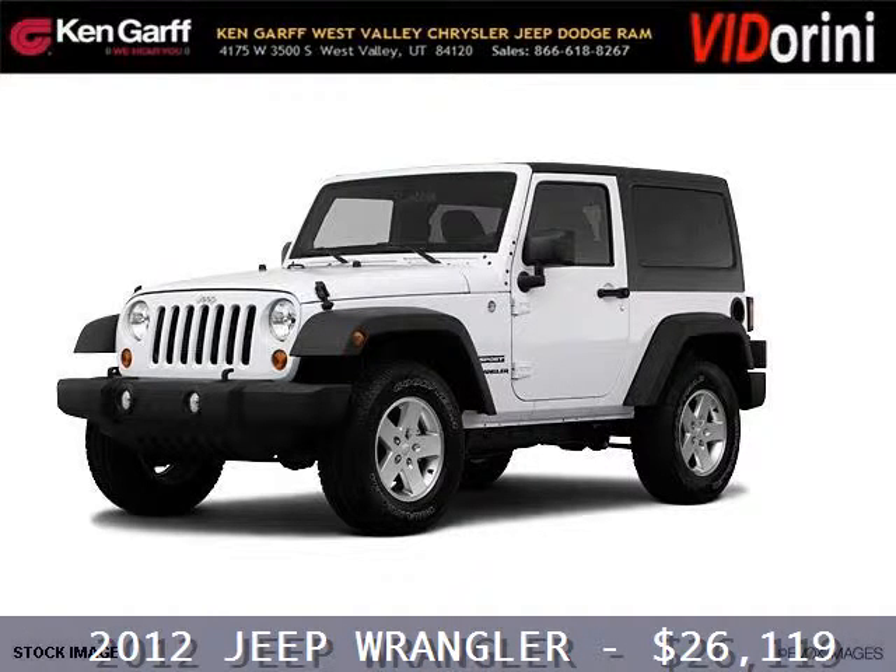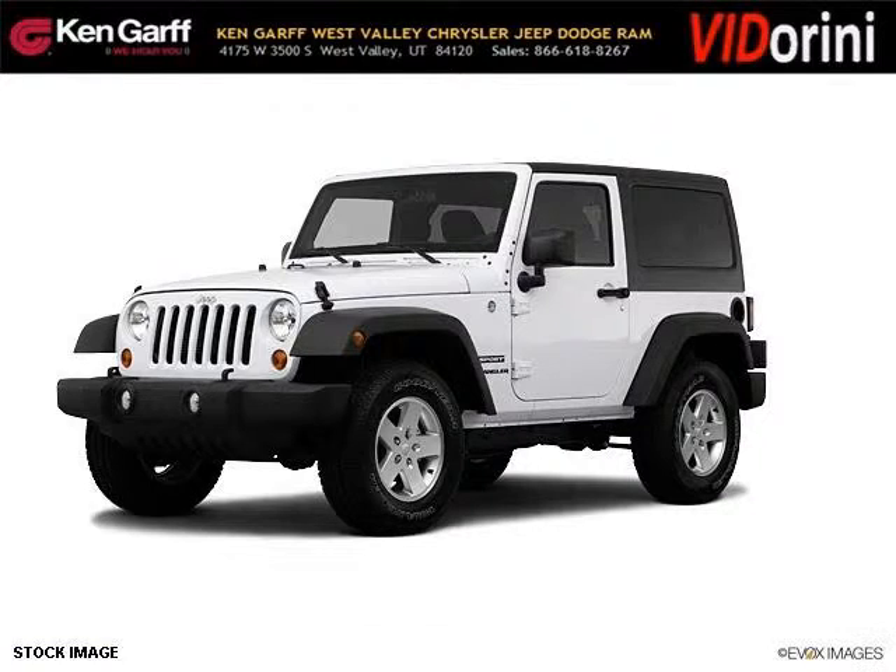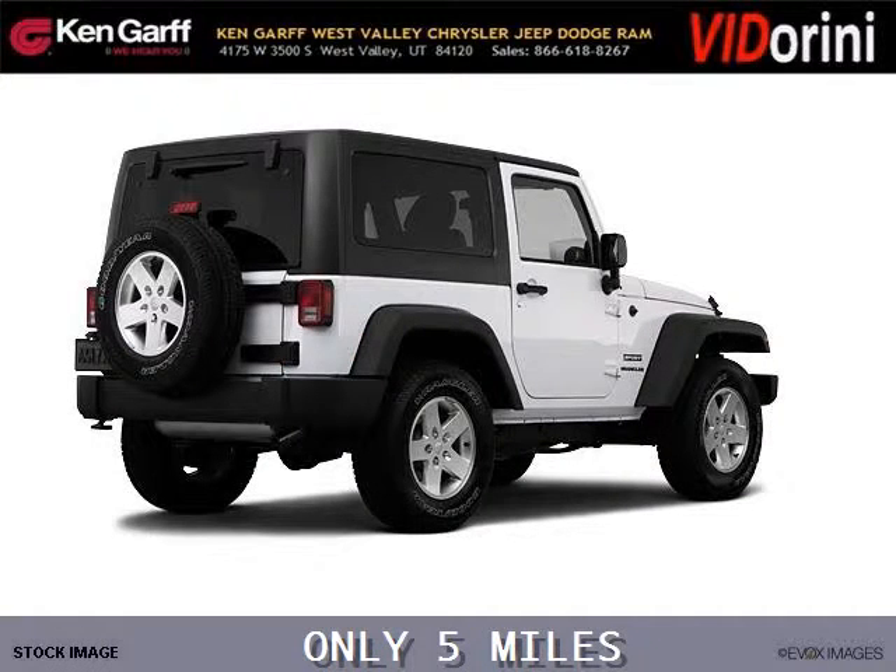Do you want to stretch your purchasing power? Well, take a look at this outstanding 2012 Jeep Wrangler. This Wrangler would look so much better with you behind the wheel instead of sitting on our lot.